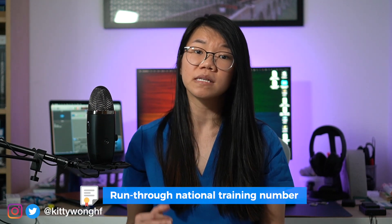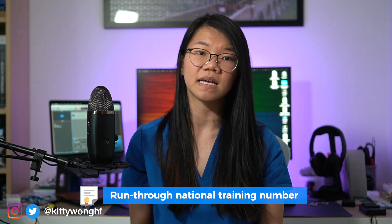A very important point to make is that a successful ACF application will also provide you with a run-through national training number in that specialty, which is an important benefit to consider as it means you will be able to go through the equivalent of core surgical training, IMT, or whatever it is, with the added security of already having secured a training number rather than having to reapply at the level of ST3.